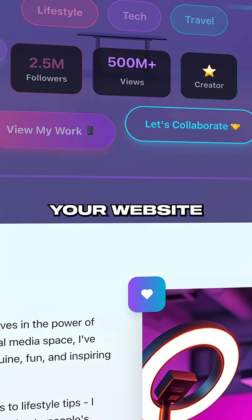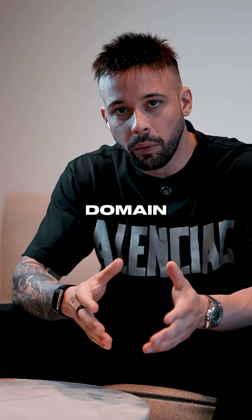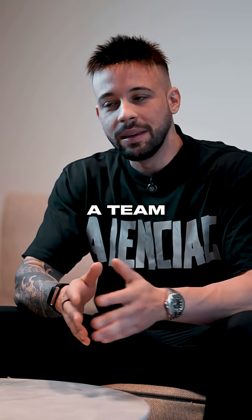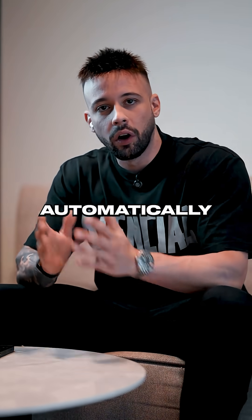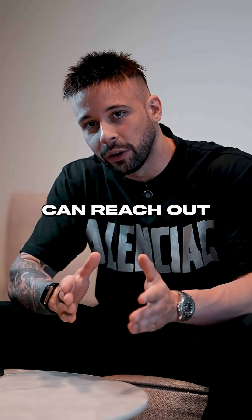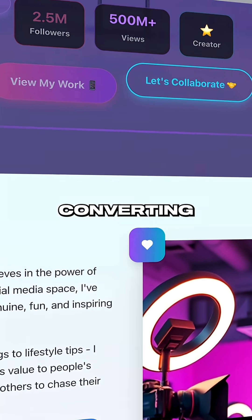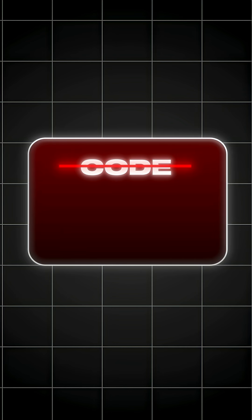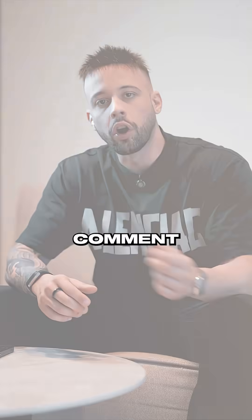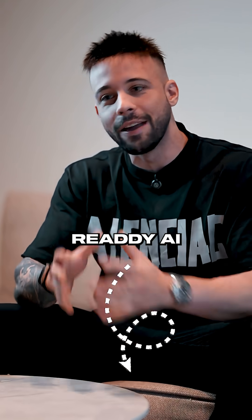Step five: your website is ready. Simply hit publish and launch it with your custom domain. Or if you're working with a team, you can also export the entire website code. Ready AI will include it automatically so clients can reach out to you directly. Literally in under 10 minutes, you've built a high-converting AI portfolio — no code, no stress, just smart tools. Comment 'Ready' down below so I can send you the link to get started with Ready AI for free today.